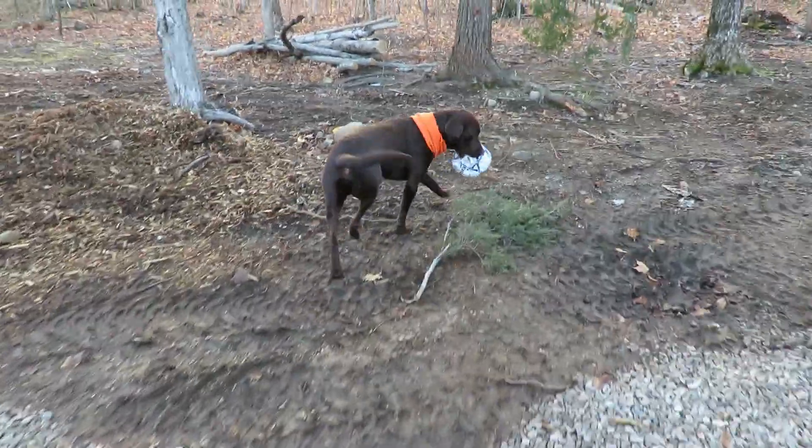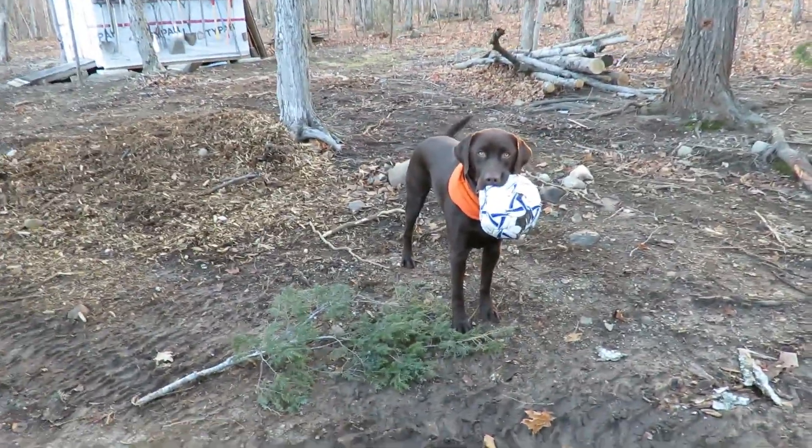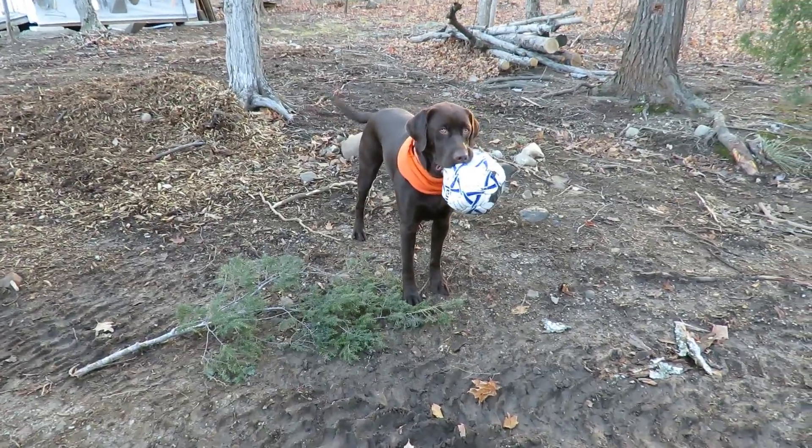What a Cutter, what do you got? Is that your soccer ball? Oh, you're goofy.